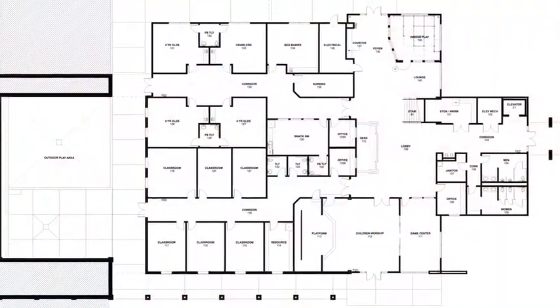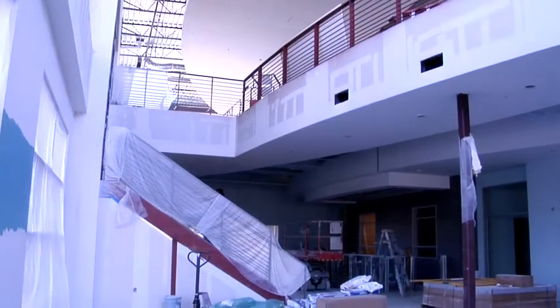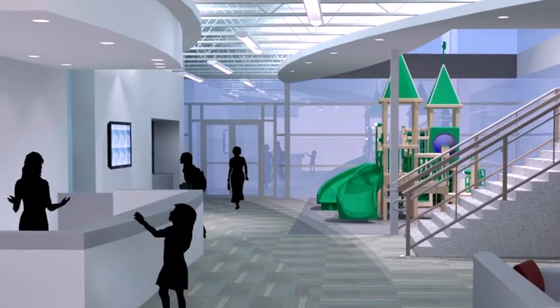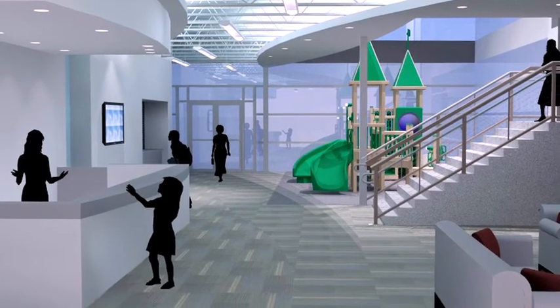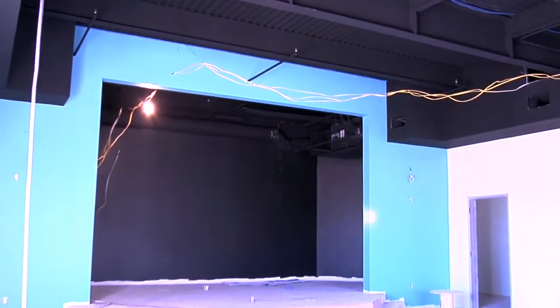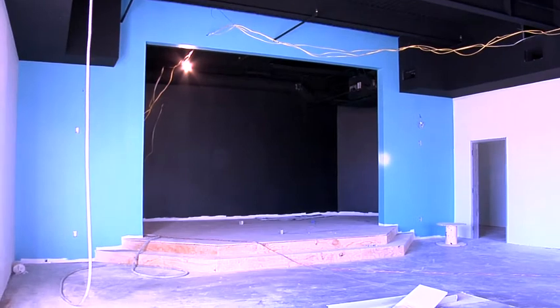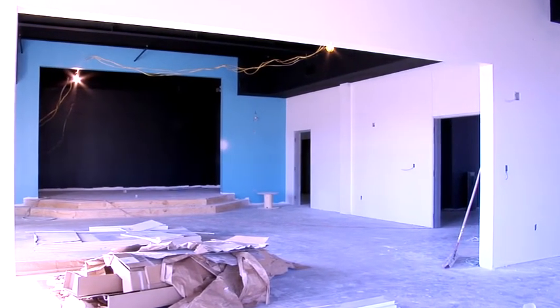The first-floor day school and children's ministry will feature a covered exterior drop-off at the entrance of the children's area. A welcome desk with a computerized check-in system and video-controlled access with video monitoring provides a safe, secure environment. The children's worship area will have seating for 50 children and will feature a presentation stage with two large recessed flat panel video screens, providing an ever-changing visual backdrop to captivate young worshipers.